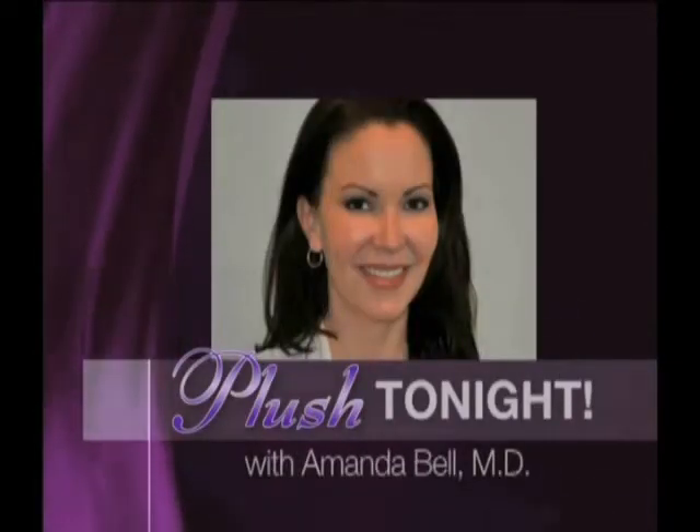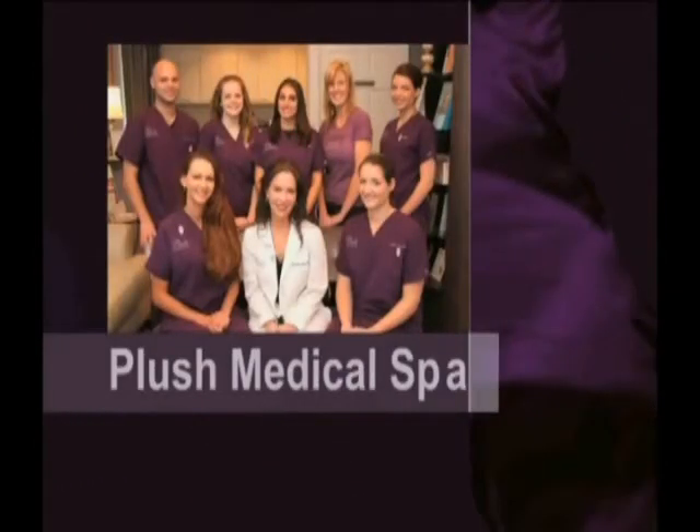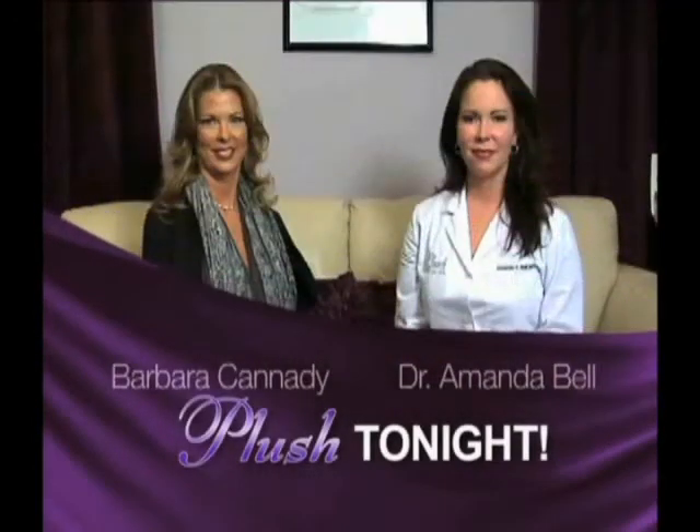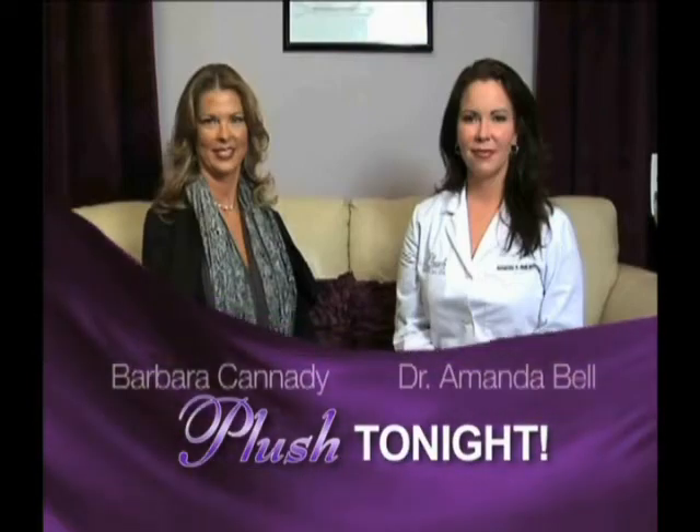It's Plush Tonight, showcasing the latest in professional spa treatments from Plush Medical Spa, Westgate Parkway, Dothan, with owner and medical director Dr. Amanda Bell, board certified in internal medicine. Here's Dr. Bell with your host, Barbara Cannady.